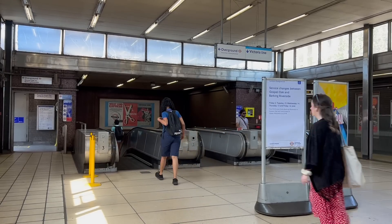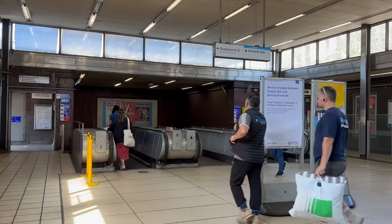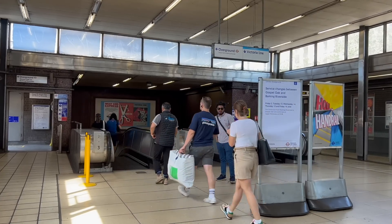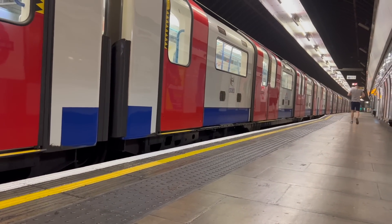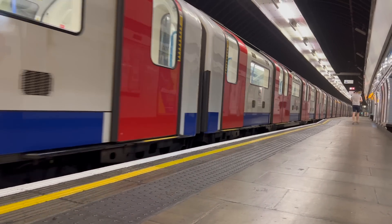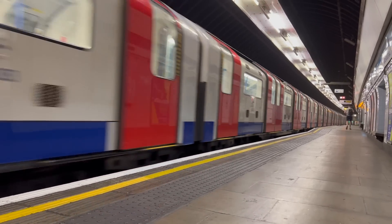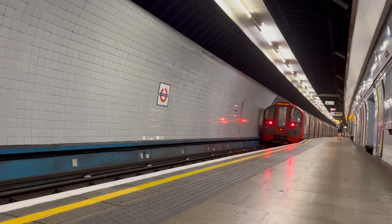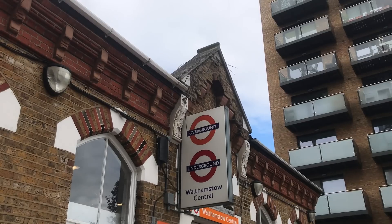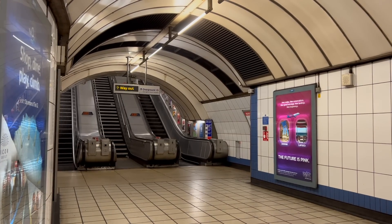Black Horse Road was in the plans as far back as 1948, although how the tube would get there took some figuring out. One possibility was to build the line in a tunnel, which of course is what we got. The other would have seen the line surface at South Tottenham and run alongside the Goblin. At Black Horse Road, it would dive back underground for the final stretch to Walthamstow Central, which back then was called Walthamstow Hoe Street. The final route was settled on in 1953.